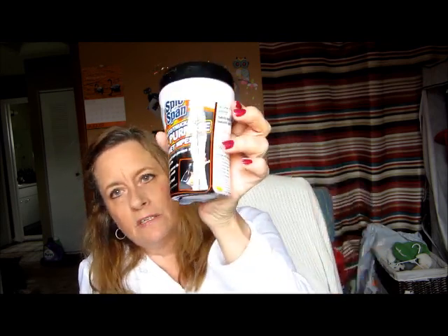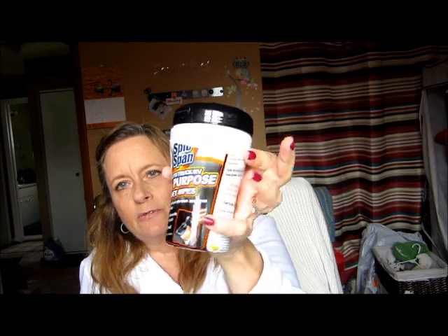I also picked up the Spick and Span all-purpose auto truck wet wipes. They fit inside your cup holder in the front of the car. Sometimes when it's hot out here in Florida the sun beats down on your steering wheel and it feels sticky, and you get dust on your dashboard. These would be good for a quick wipe-down or for a spill in the car.